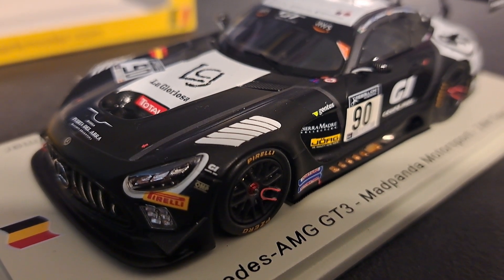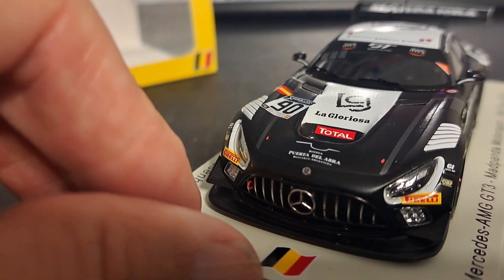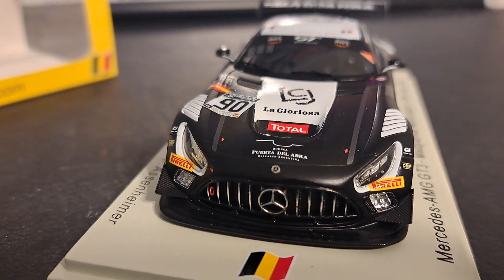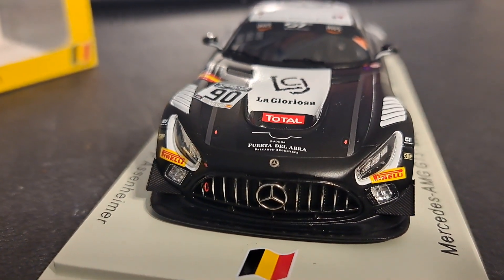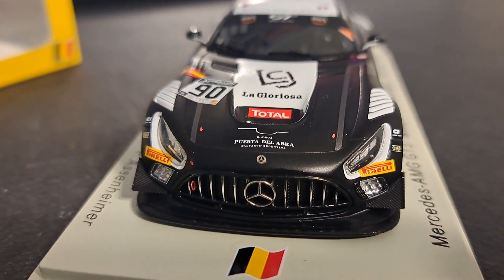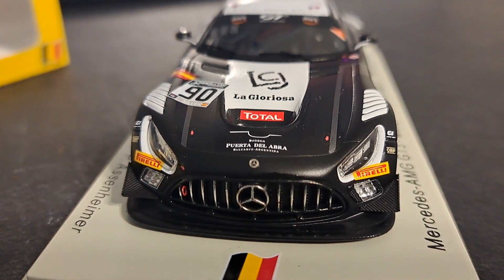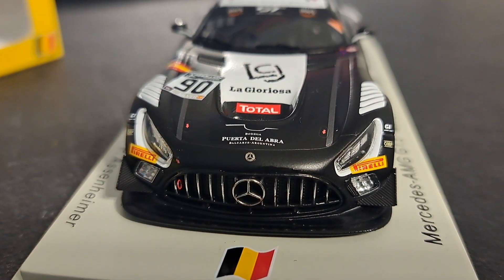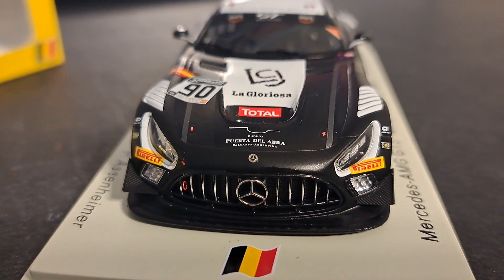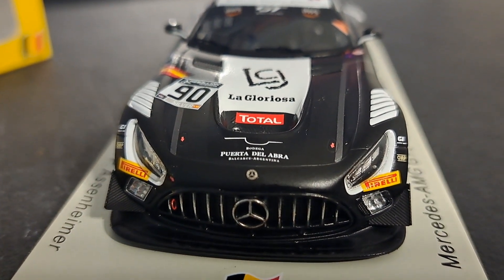Another nice detail you get from Spark — take a look here at the front end. You can see the Belgian flag on the base of the car and get a good view of the front end. I was on the track with my Corvette a few months ago and I had a Mercedes AMG behind me that was all black — the grill was black. That thing came up behind me and it was the most menacing thing I'd ever seen. Scared the living crap out of me.